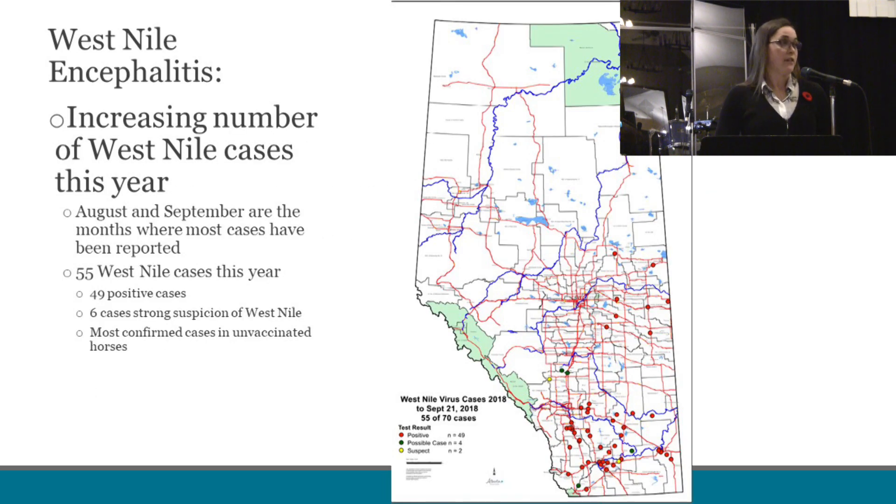Bringing this to Alberta and the relevance in Alberta: we have currently had 55 cases reported in Alberta this year as of September. This map here shows the reported cases, with the most cases taking place in August and September. The red dots on the map are the confirmed positive cases, which are in the central part of Alberta. It's important to note that most of these cases are in unvaccinated horses.